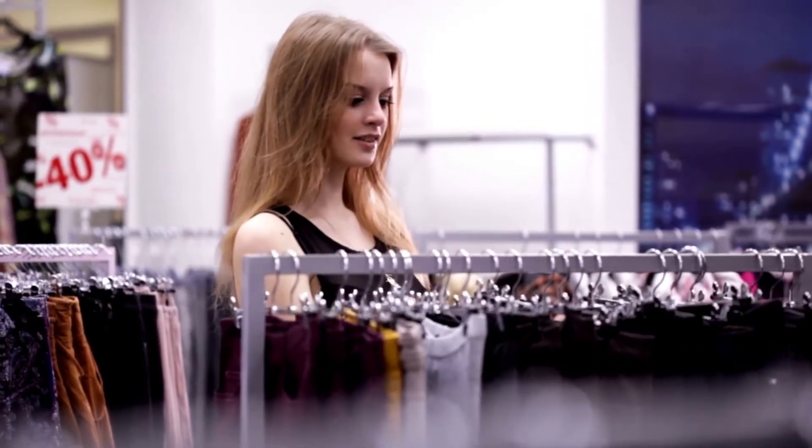Buy key pieces in neutral tones. So your trousers, skirts, blazers, and jackets in tones such as whites, blacks, burgundies, grays, and browns. Nobody's going to notice if you wear a pair of black trousers on repeat and wear striking tops like I've got on today — it really helps revive your wardrobe. And those key pieces will last you for so many different seasons because they're neutral and they're not going to go out of fashion.